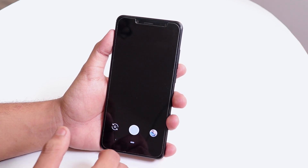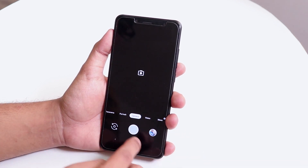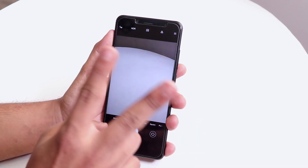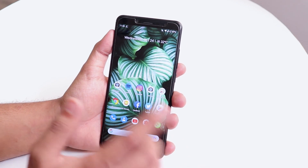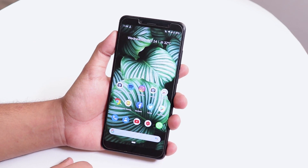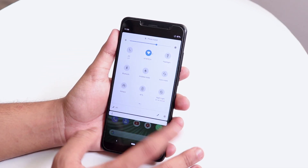This ROM has one similarity with Liquid Remix: it has the Pixel 3 camera by default, with portrait mode and everything. The Mi A2 camera is also there, so we get two stock cameras — the Google Pixel 3 camera and the Mi A2 stock camera. Both the MIUI camera and Google camera work super fine here.